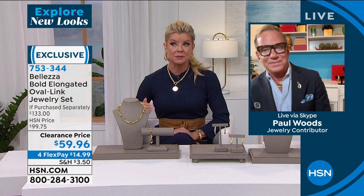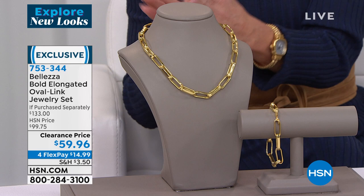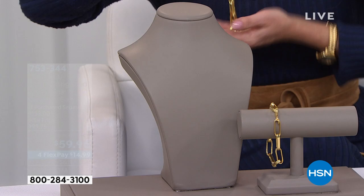Please read the reviews. These are really amazing metals. It's that buttery 18-karat gold that touches your skin. If purchased separately, this is not a flimsy piece — there's a weight to it. The necklace alone would be $87.25, which is a wonderful value. The 8.5-inch bracelet by itself would be $45.75.